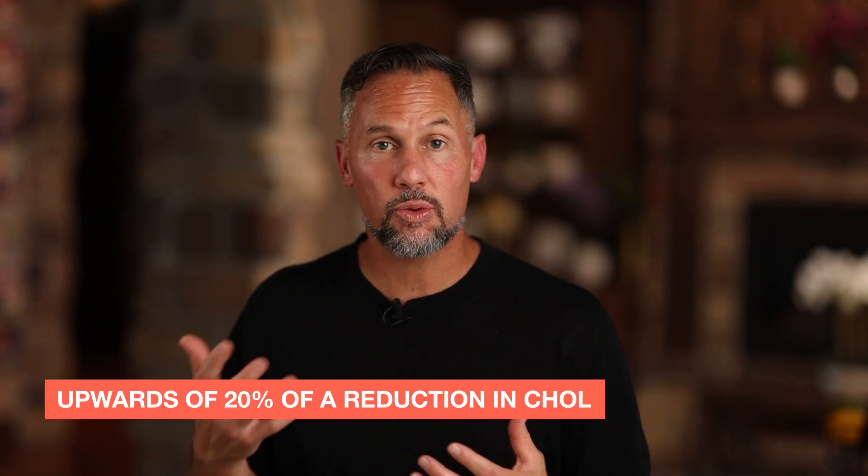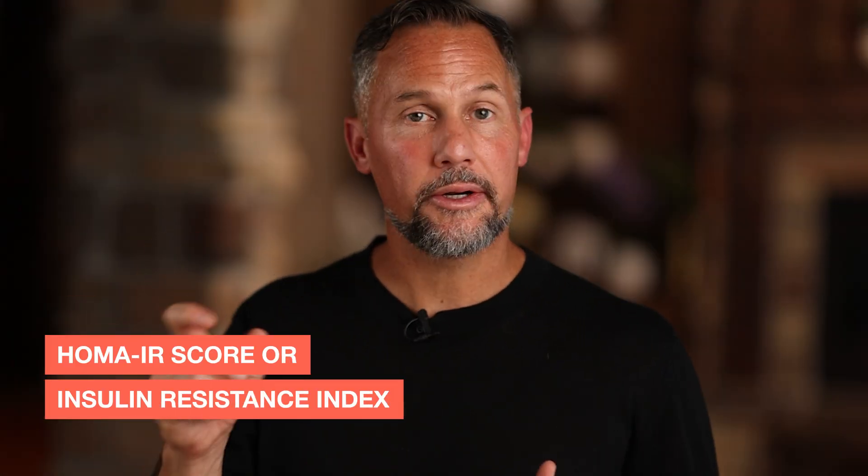What Testamorelin does is it sweeps out cholesterol, lowering it by upwards of 20% in clinical studies. If your triglycerides are high, it will lower triglycerides by roughly 20%. If your fasting insulin is above about 6%, we're going to want to get that down. If your HOMA-IR score — your insulin resistance index — is too high, Testamorelin may be right for you.